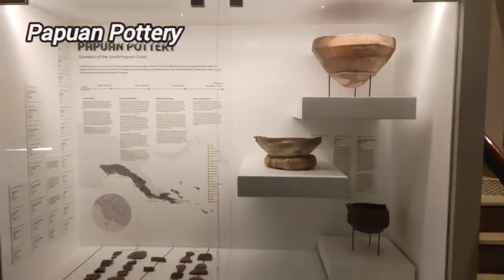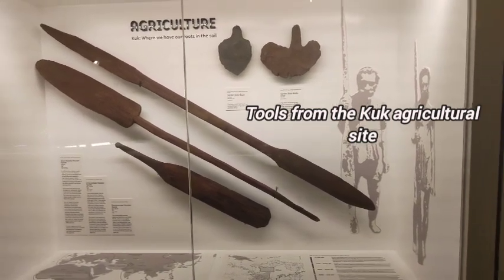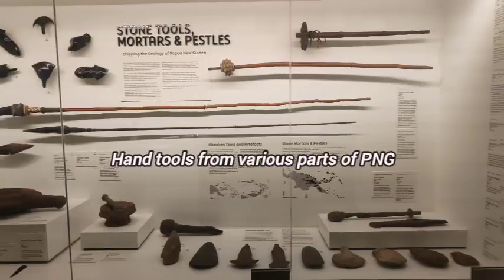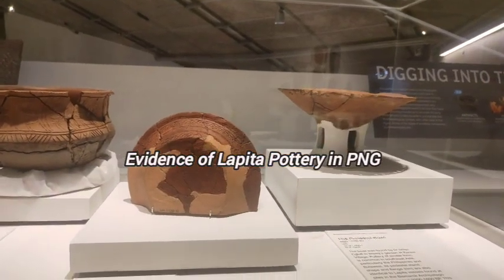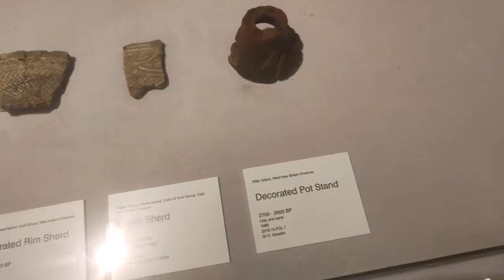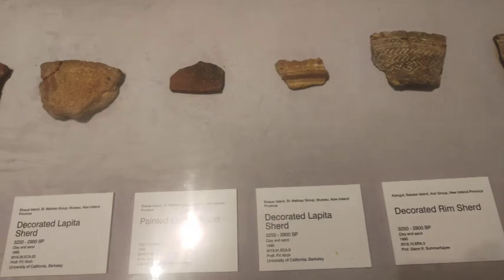These pots are from Milne Bay and Morobe. This is a display on the Lapita Pottery. This is a display of some tools and items from the Ramu Valley. And that is the Lapita Pottery also — some evidence of Papua New Guinea taking part in the Lapita Pottery tradition.